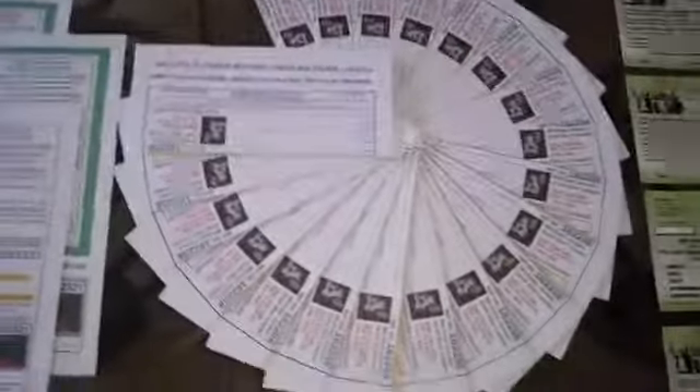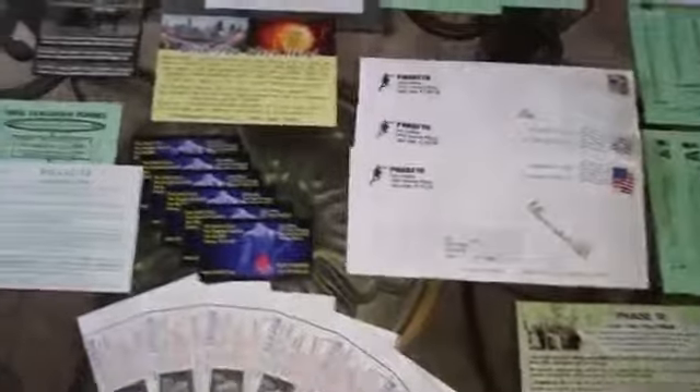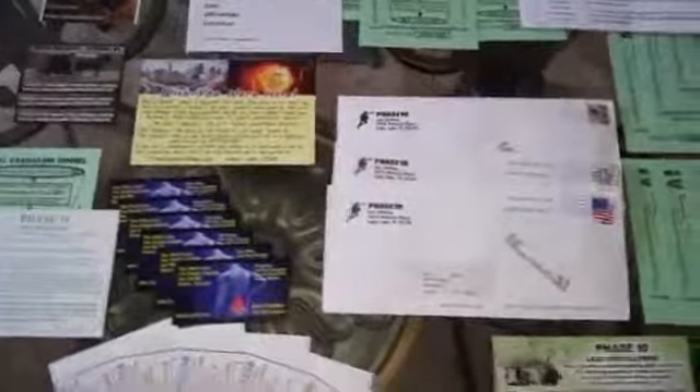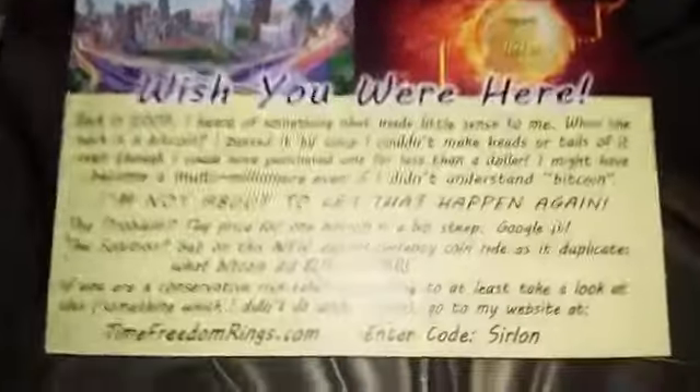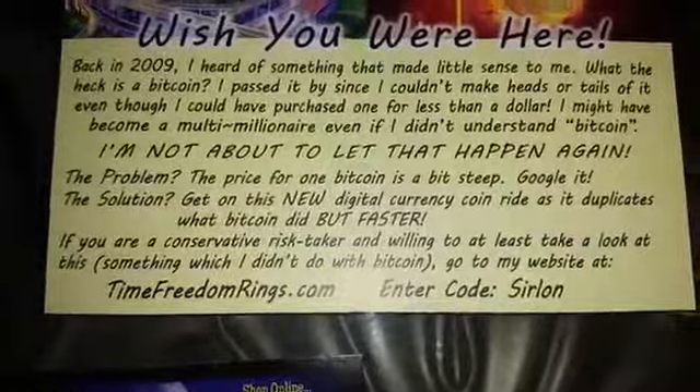I have money for stamps — I do mail order — but I also advertise online. I do video marketing for my team and for myself. I even help the owner, Lon Lindsey. He's becoming my best friend. He's a great guy. Once you get to know him you will be glad you met him. I help him and I advertise with him and for him.